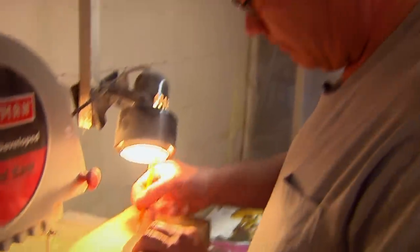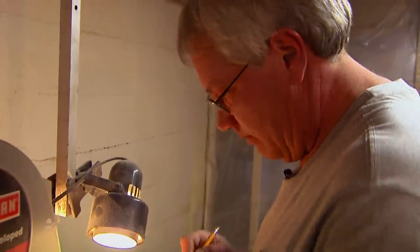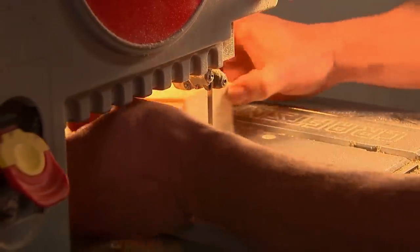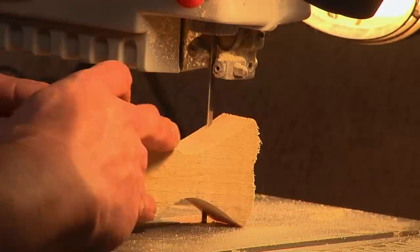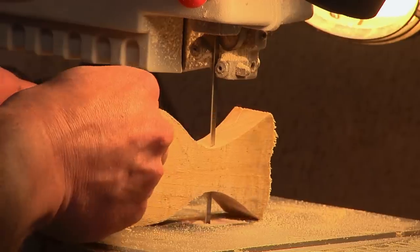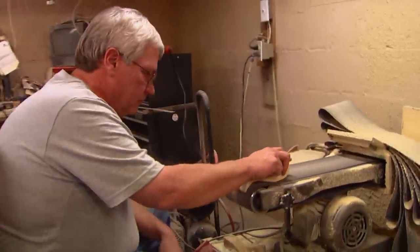What I really enjoy is that we make 400 different species. Rick outlines on blocks of white pine, then cuts each decoy. Sanding helps rough out the body shape.